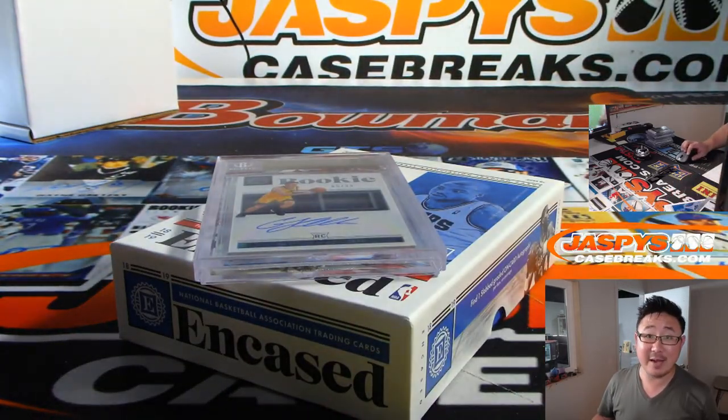Quick little break of Encased Basketball from JazpiescaseBreaks.com. More in the store — more hoops in the store, so check it out. We'll see you next time. Bye-bye.